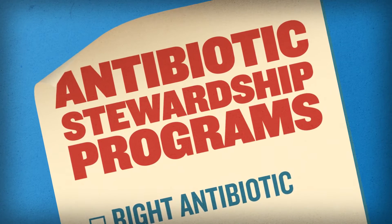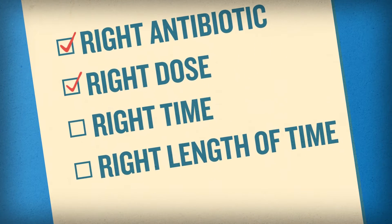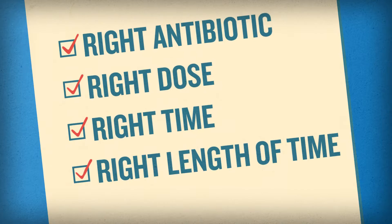Antibiotic stewardship programs can help. These programs help ensure people get the right antibiotic, the right dose at the right time, and for the right length of time.